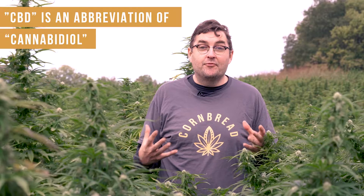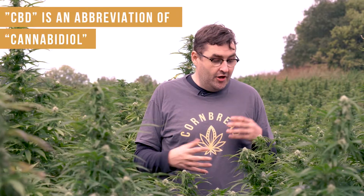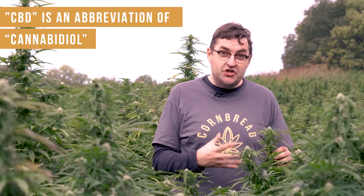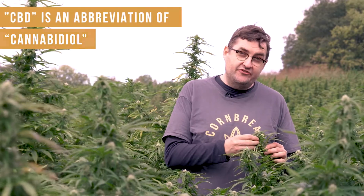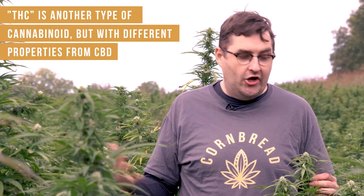CBD is an abbreviation for cannabidiol, and that's a cannabinoid produced by hemp plants — just like this one — in these unfertilized female flowers. Cannabidiol is similar to THC, which itself is short for delta-9 tetrahydrocannabinol.